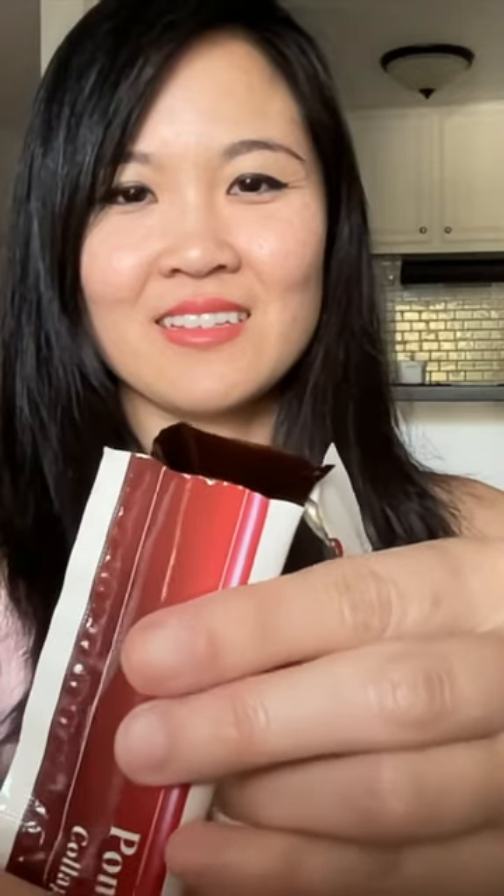It's like a burst of pomegranate goodness in every bite. It's like having a sweet treat, but with all the benefits packed in. No more choking down pills or tasteless supplements — it's like a natural beauty boost.